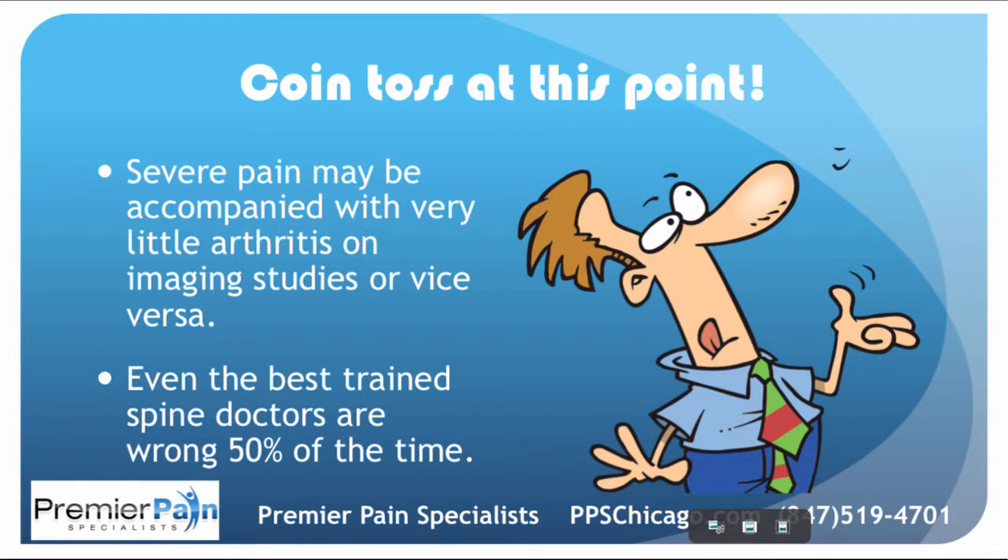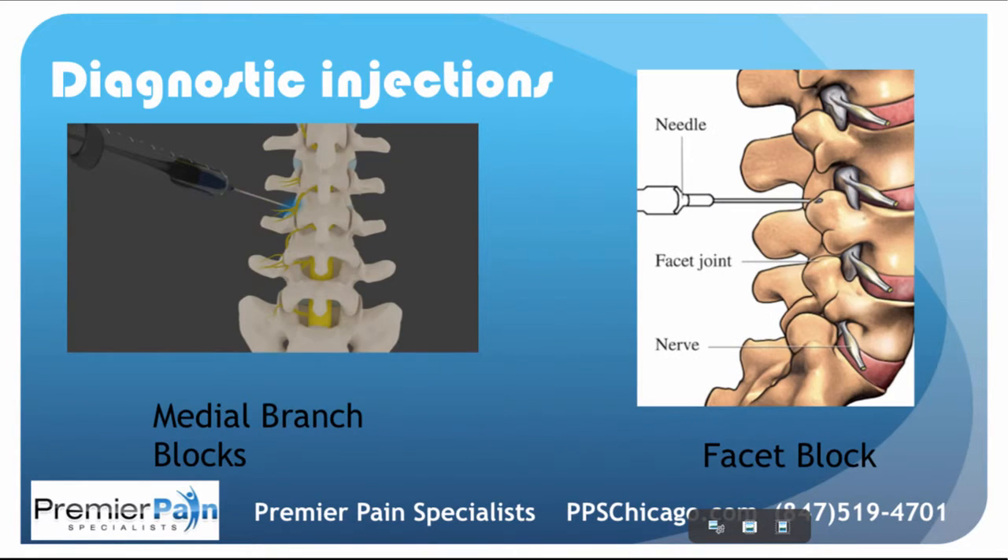Even the best-trained spine doctors only get it right about 50% of the time. So when you look at diagnostic injections to figure out if this joint or joints are the source of the pain, the first type is a medial branch block. This is when a needle is placed around the joint, not in it, and the objective is to numb those tiny little nerve endings called the medial branches that are supplying sensation to the joint. The other type of diagnostic injection is actually putting a needle into the facet joint — just like you would for a knee injection or hip — putting steroid and numbing medicine into the joint.